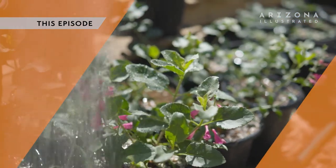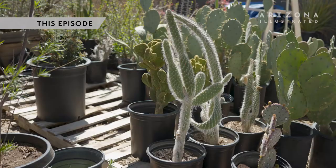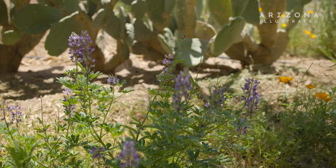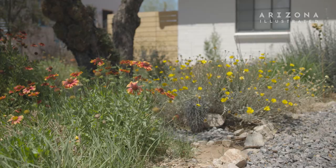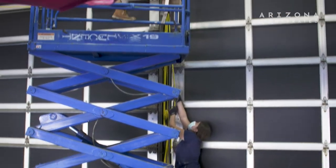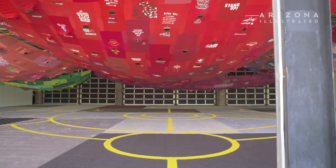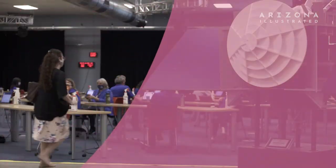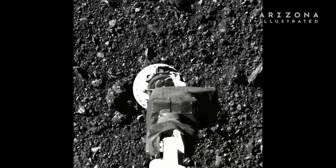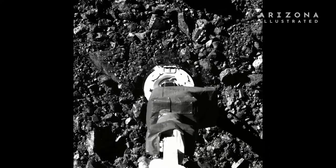This week on Arizona Illustrated: restoring the flora. What we really want people to do is to think of their backyards as a piece of a whole ecology. Pia Camille, three works. I'm usually very involved in my installations. Fortunately, we could do a bunch of things via videos. And behind the scenes during the OSIRIS-REx touch and go. And we have touchdown!